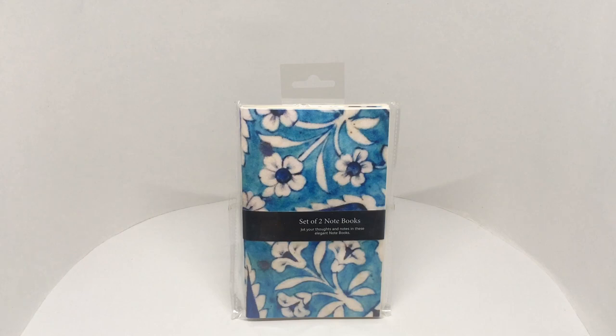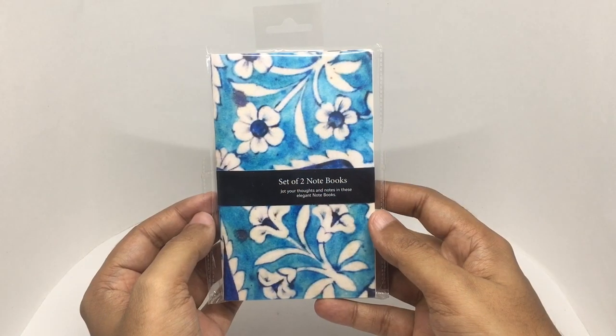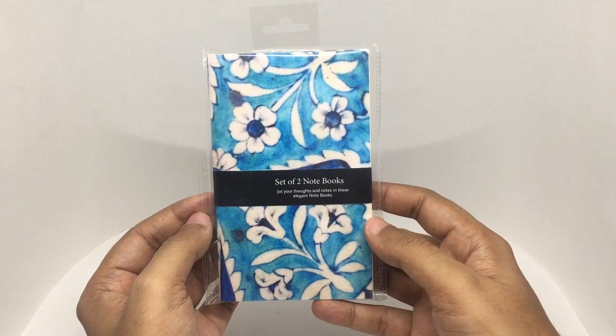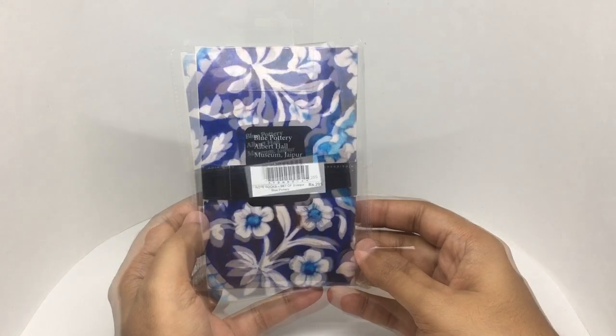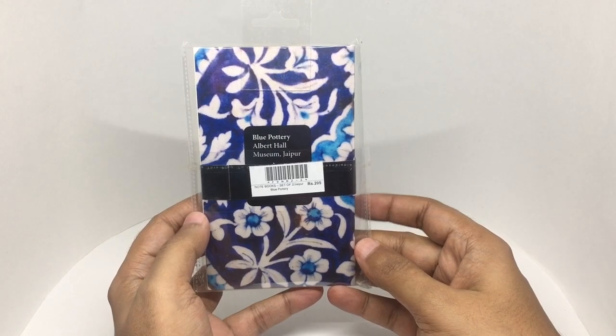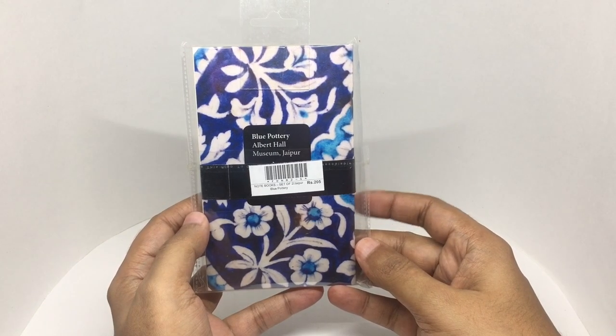Let's take a look at these notebooks. This is a set of two notebooks with some interesting design. They cost around 200 rupees, or about three dollars.